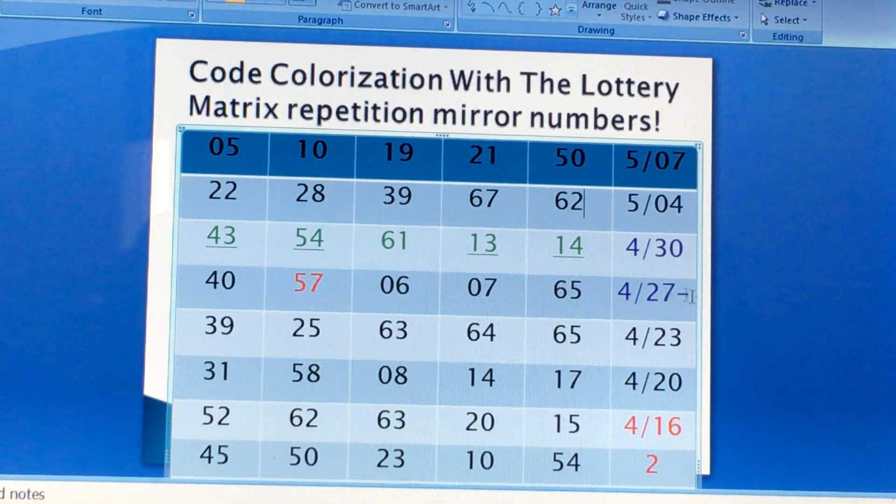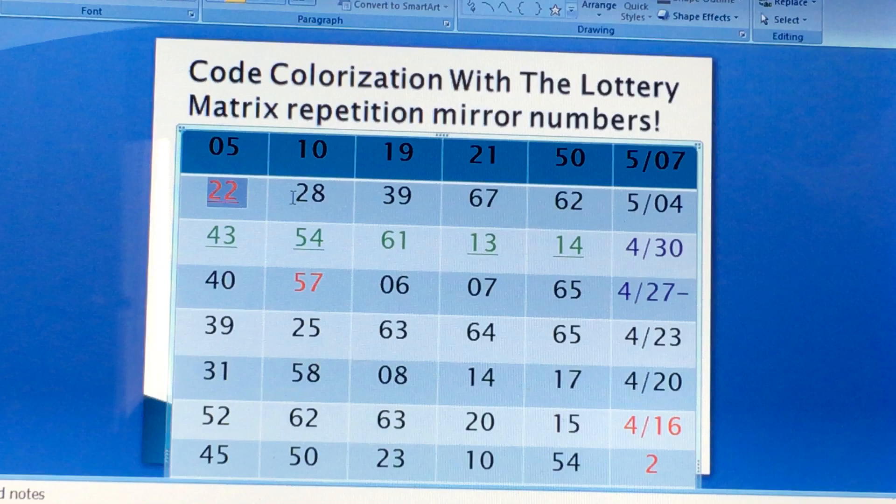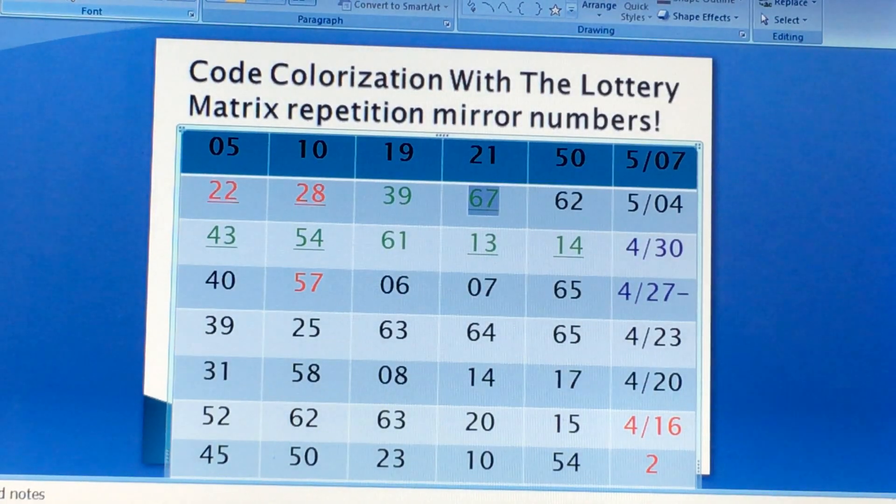So if you do the lower matrix law of repetition mirror numbers and get these numbers, let's look at the winning numbers for the previous drawing. So you have 22 — stays black, no tier 2 red number. We don't use red numbers, we use green. We have 28 — tier 2 red. 39 — is a green number for last week, not this week. For last week, this week will reset itself. 67 — tier 2 green number. And 62 — nothing. So as you can see, you have a 50-50 green number and two 50-50 red numbers.